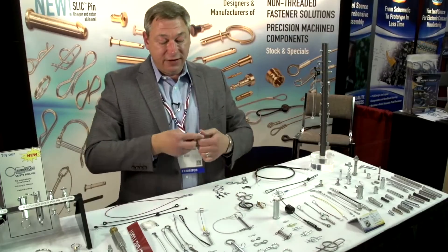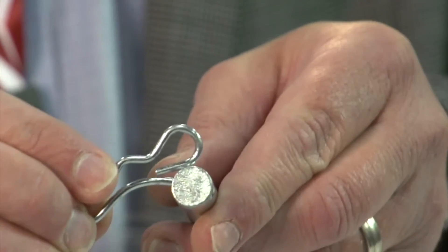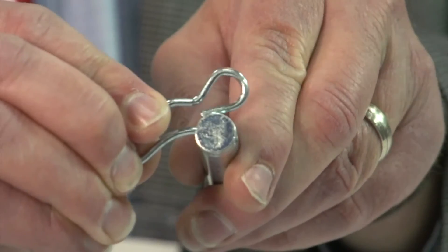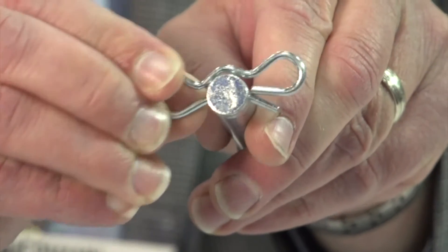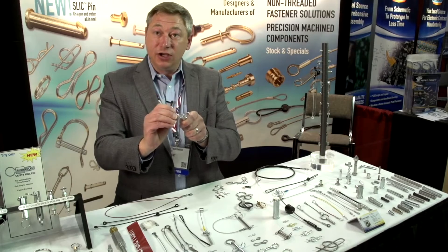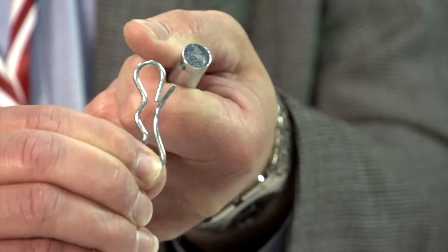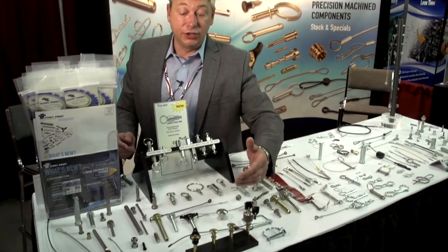Another cotter pin that we've invented, the Bowtie locking cotter pin, goes on just like a hairpin into a hole, and it automatically locks on so it cannot get knocked or vibrated off, as with typical hairpin cotters. And it's still easily removable by lifting the locking loop and sliding off.